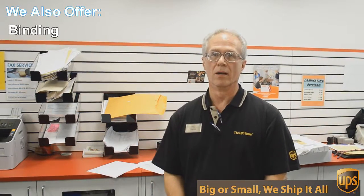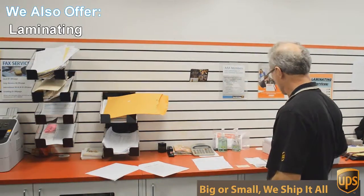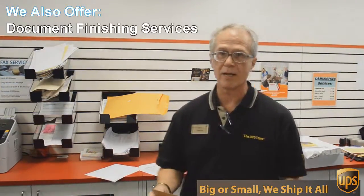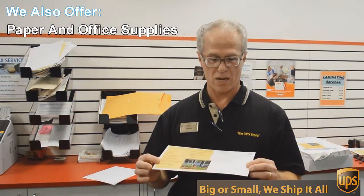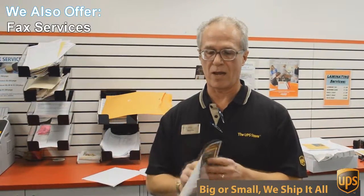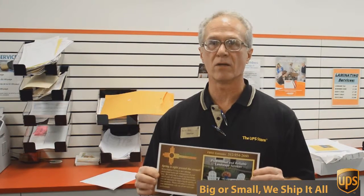We do black and white and color copies and printing. An example is this mailer we're doing today — a double-sided 6 by 12 inch flyer, full color. We're going to send out 717 of these to Austin addresses, printed, double-sided, color — all for 49 cents each. Can't beat that.